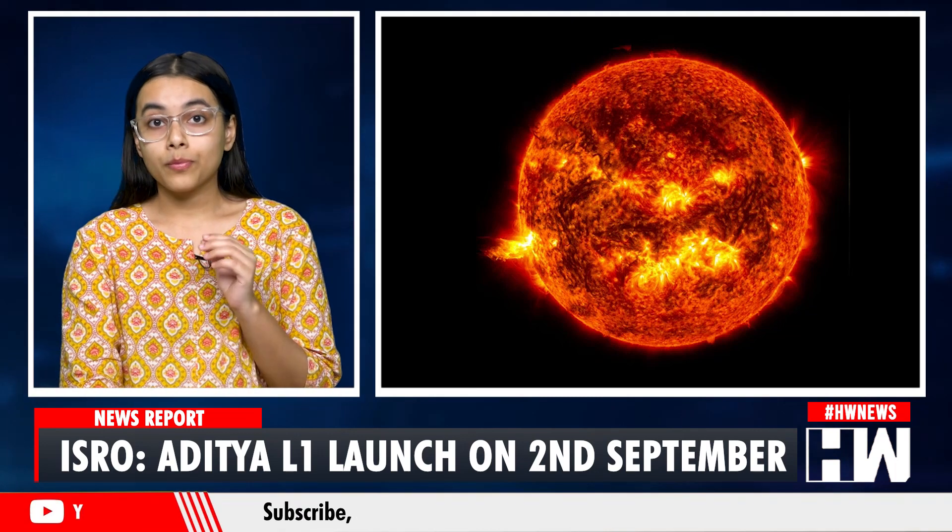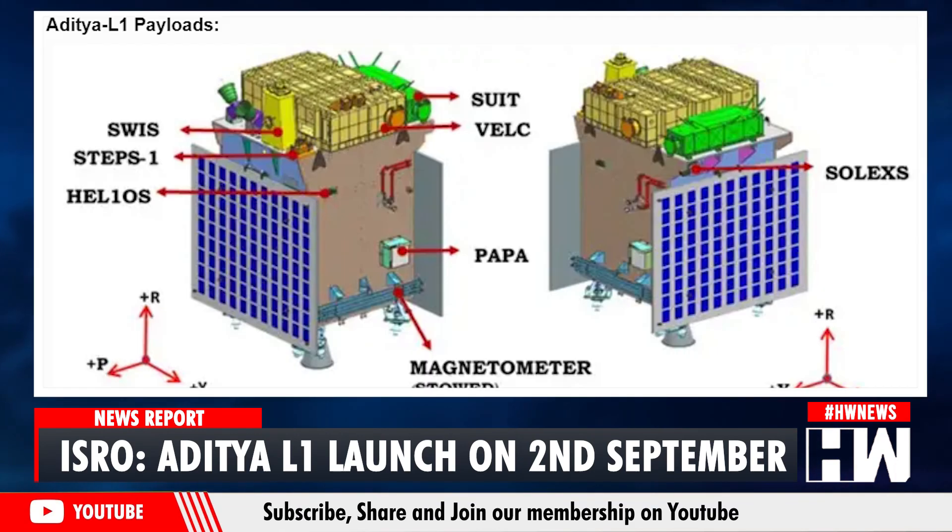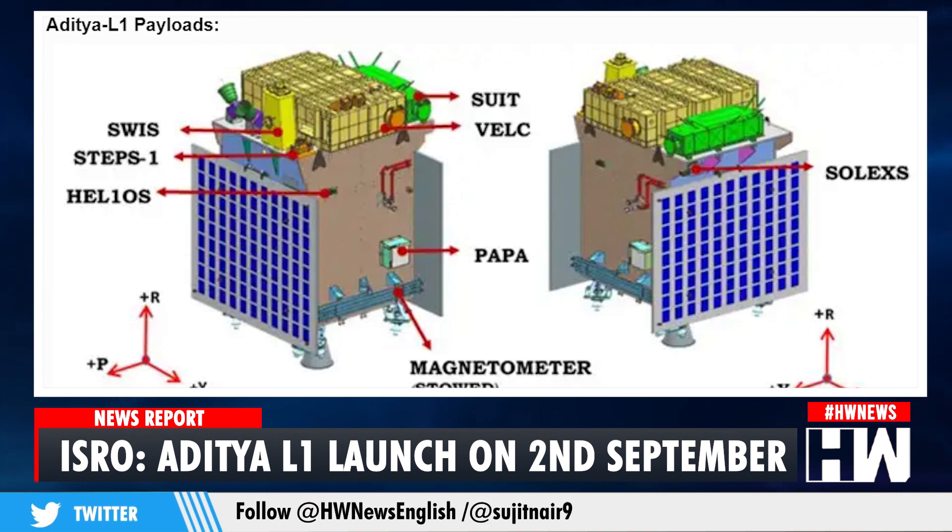The Aditya L1 mission is expected to provide crucial information to understand the problems of coronal heating, pre-flare and flare activities and their characteristics, the dynamics of space weather, propagation of particles and fields, and many more. The Aditya L1 spacecraft will carry 7 payloads to observe the outermost layers of the Sun using electromagnetic and magnetic field detectors.